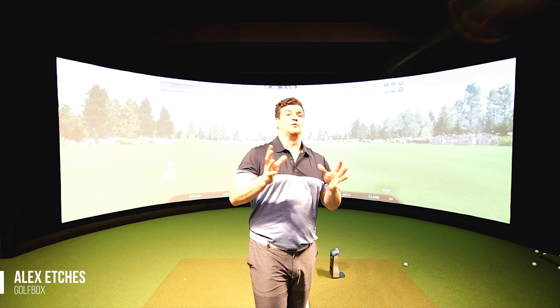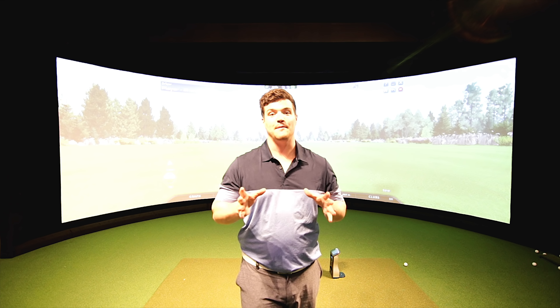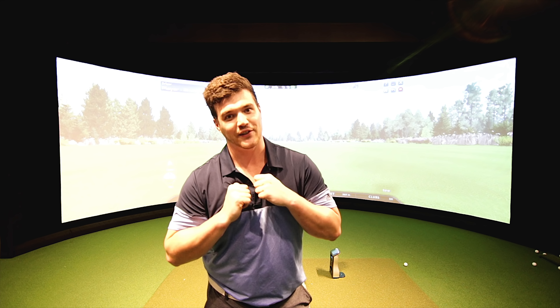G'day guys, it is an official ball off. We've got the 2018 TP5X versus the 2019 TP5X. TaylorMade are claiming that this new ball is going to go further than last year. I'll be the judge of that.